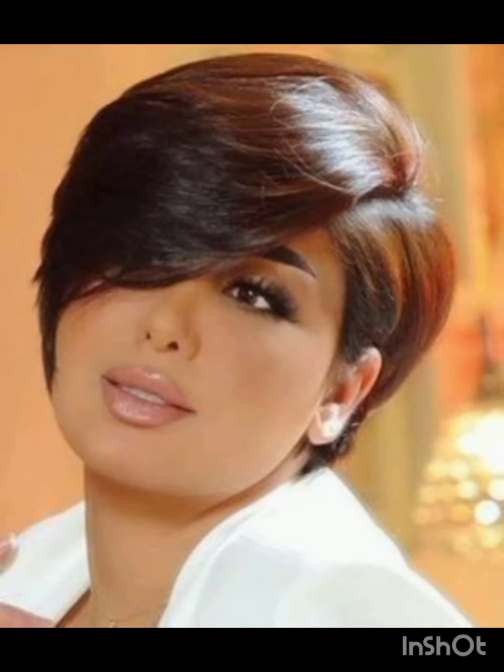Remember to have fun with accessories and let them reflect your personal style while complementing your pixie cut.